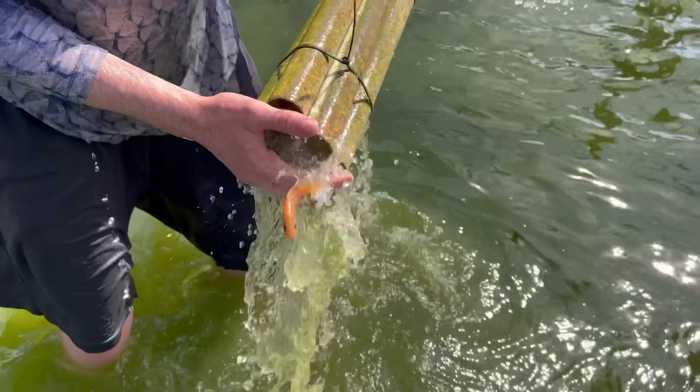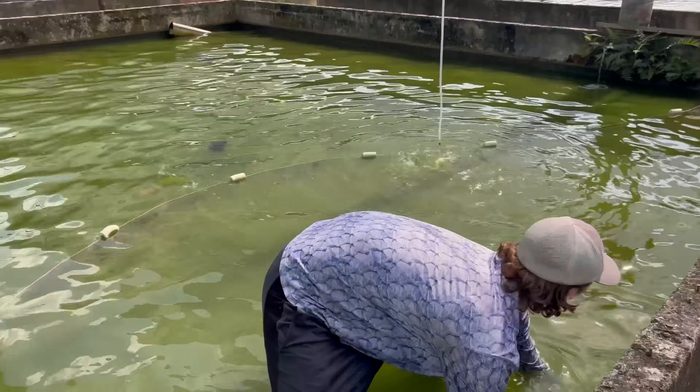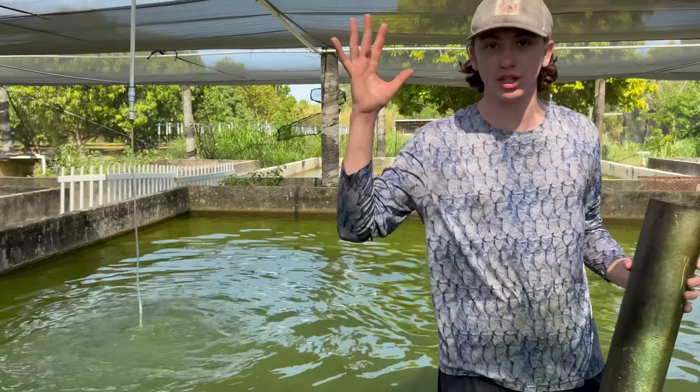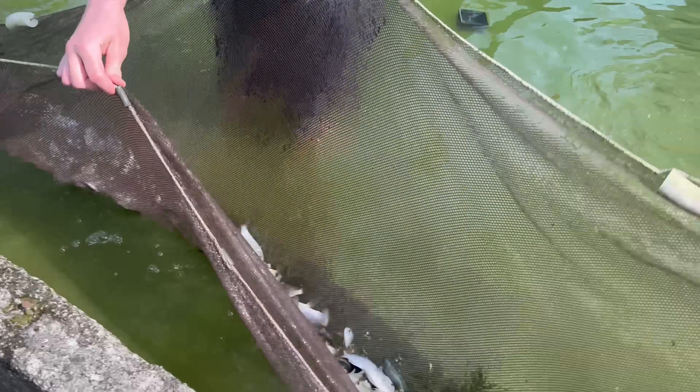I've never seen so many cichlids in my life! They're gonna pull this giant net — it literally covers the entire pond. We're gonna catch every fish in here. Oh my gosh, look at all these cichlids!